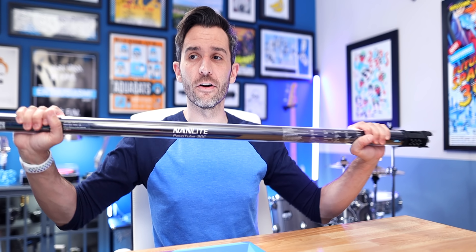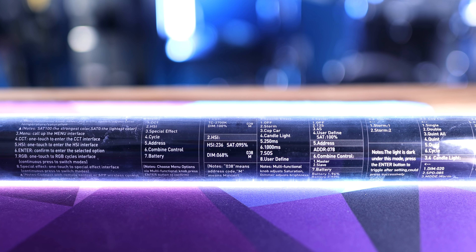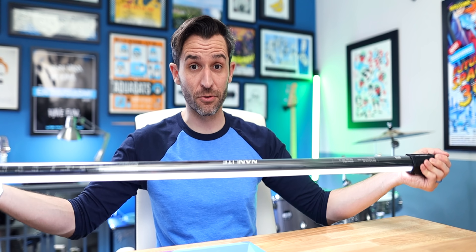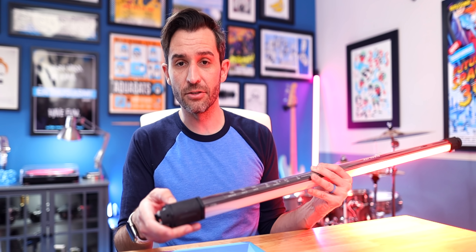On the actual light tube itself there are no controls — one side is the light, the other side has a bunch of info including a menu tree so you can follow along as you navigate settings. There's a tiny LED display, and the ends of the tubes are where the controls are. On one end you have all the control buttons — that's where you can switch into CCT mode or HSI mode, dig through the menu, and access special effects like police siren, storm effects, candlelight effects, and some customizable ones where you can set your own settings.